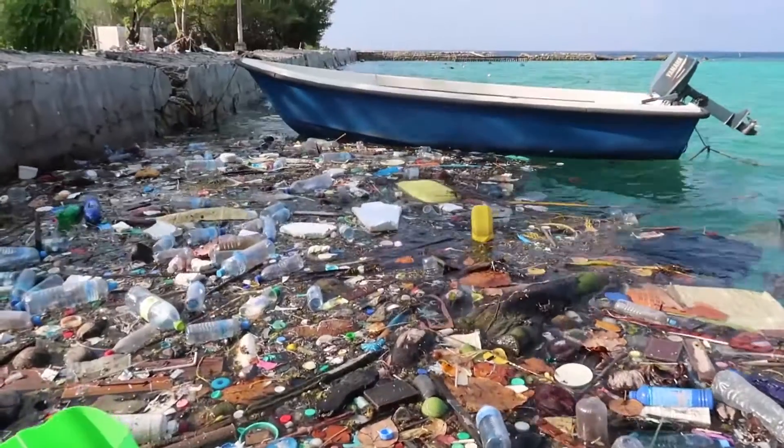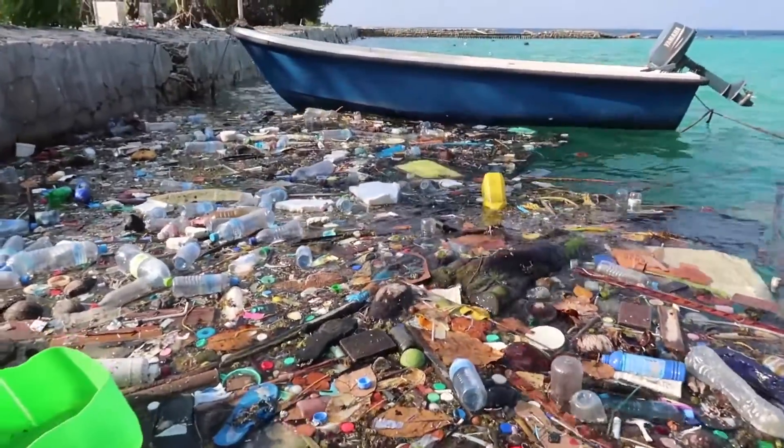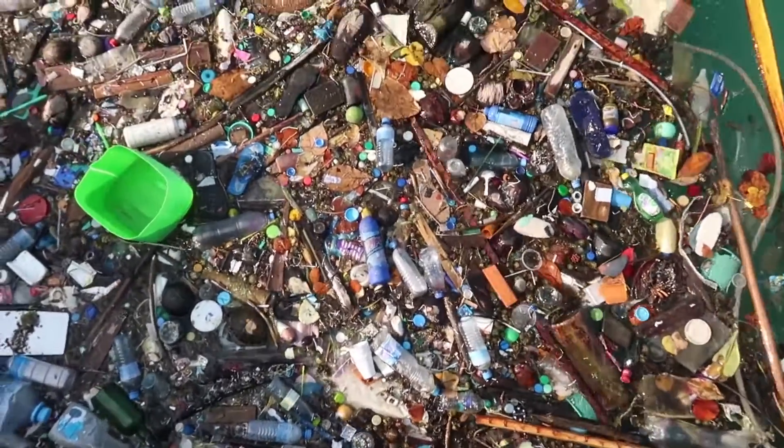We have a lot of non-biodegradable material and chemicals going into the ocean. We all know that plastic is bad and it goes in the ocean, but it really doesn't click that it's impacting the air we breathe, the food we eat, and the islands. We just need to start doing more.